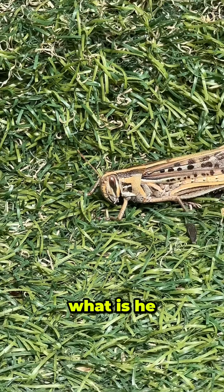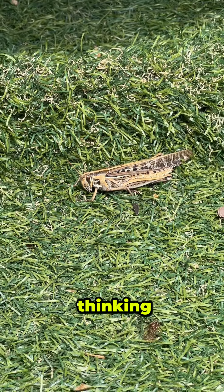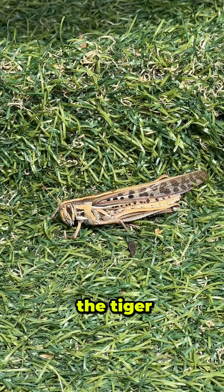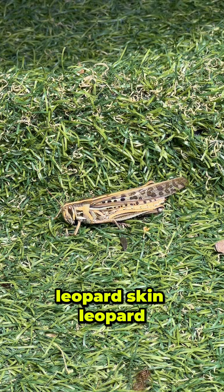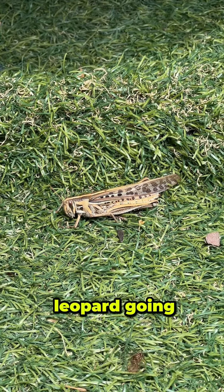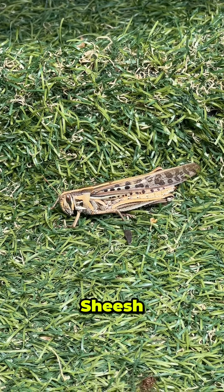Yo, what are you thinking? It's just hopping around with the tiger leopard skin. Man, it's got the leopard on it. Sheesh.